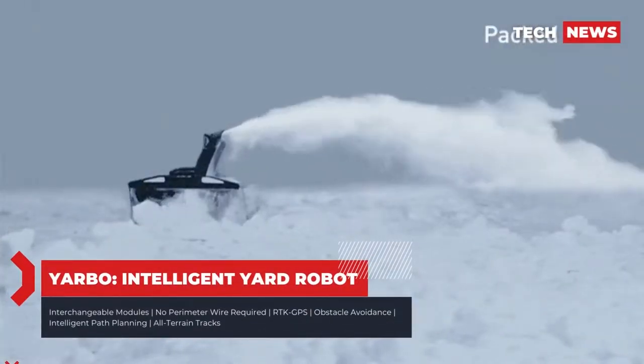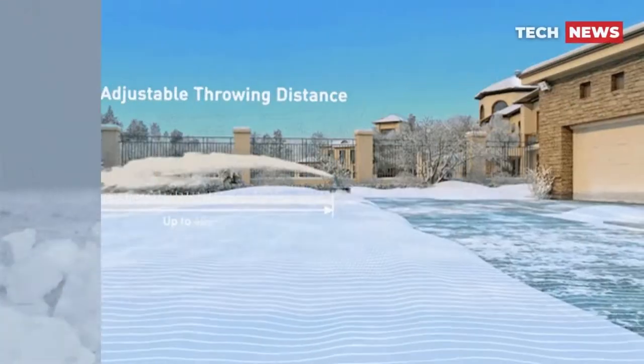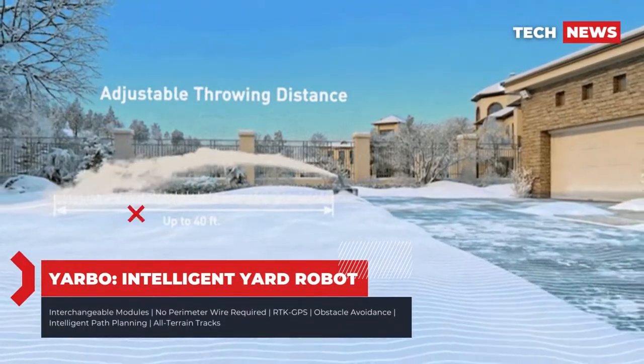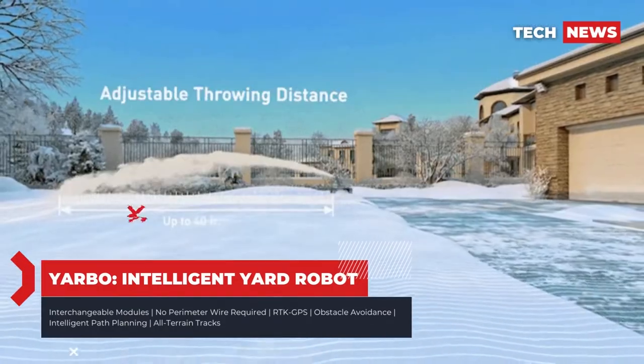The lawn mower module has pretty much every feature you'd expect out of a premium robot mower, like intelligent route planning, automatic obstacle avoidance, and a dual cutting deck with adjustable cutting heights and the largest width in the industry.